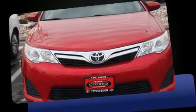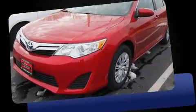Here's a great deal on a 2014 Toyota Camry. With less than 20,000 miles on the odometer, this four-door sedan prioritizes comfort, safety, and convenience.